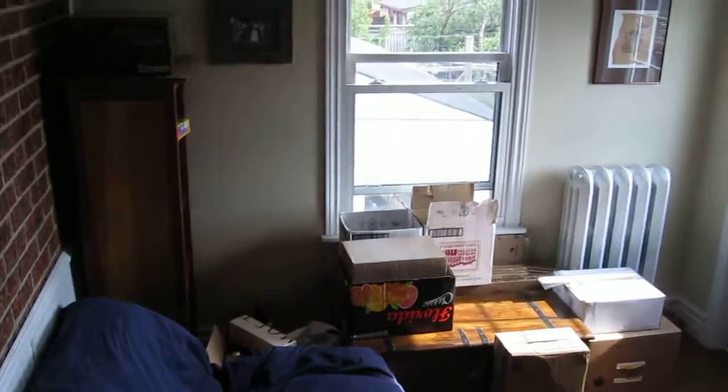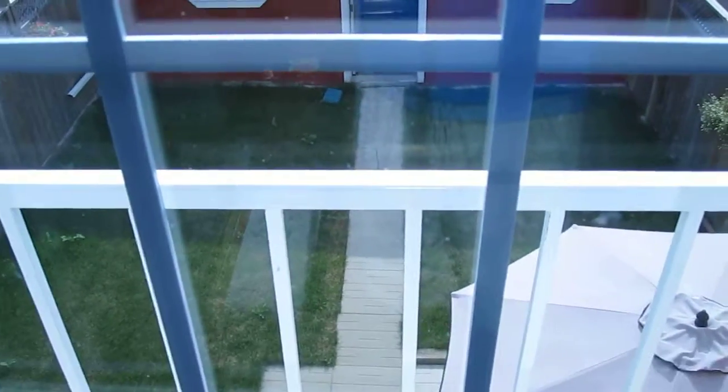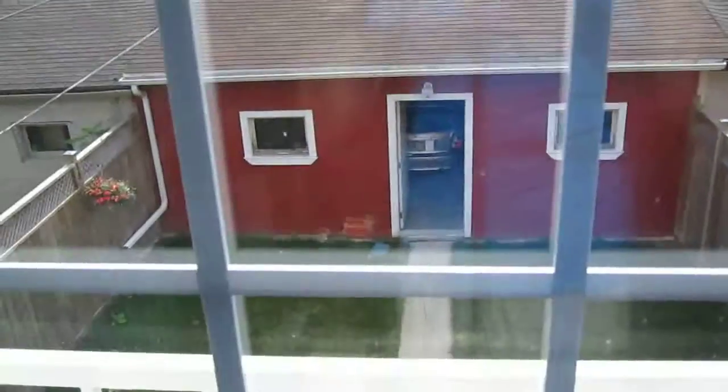And then this is bedroom number two. So this is where you're all staying as friends. And then out here... we don't have any access down there, but...